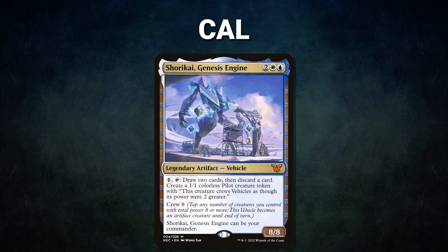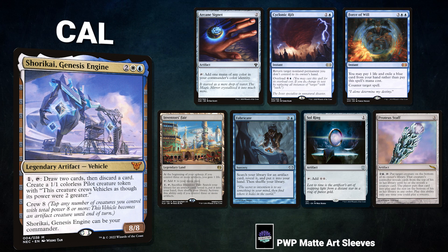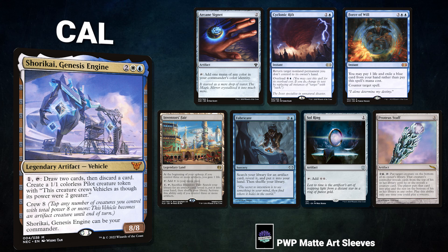Finally, we have Cal piloting Shorikai, Genesis Engine — a stax and control list that attempts to lock down the board with Humility and polymorph into a game-winning board state. Cal's opening hand contains an Arcane Signet, Cyclonic Rift, Force of Will, Inventor's Fair, Fabricate, Soul Ring, and a Proteus Staff. Without further ado, let's kick off this unending, unnerving, unbelievable, unnecessary undulation!